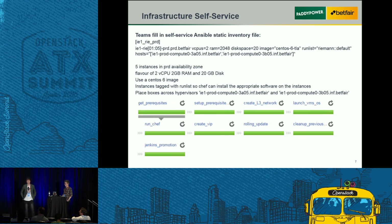So how do teams actually integrate with the infrastructure? We use Ansible with a self-service static inventory file. Teams specify that they want five instances — you can see re01 to 05 — and they specify their flavors of vCPUs, RAM and disk space, plus the image they want to use. We offer CentOS 6 and 7 images for our Linux stack, and we tag all the boxes with a particular run list. We also give development teams uncontended hypervisors and allow them to chop up the CPU the way they want — those hosts are split between racks across two hypervisors. They actually specify what hypervisor they place the VMs on, using Nova scheduler rules.